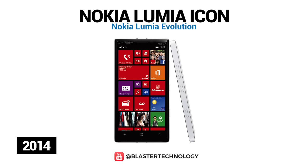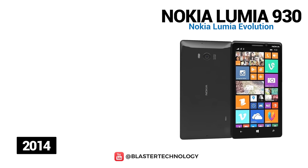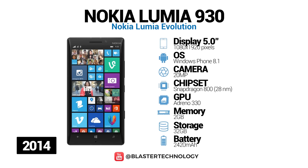Nokia Lumia Icon, also known as Lumia 929, was launched in 2014, and had a 5-inch AMOLED screen, 2 GB of RAM, 20-megapixel PureView camera, and Microsoft Cortana voice assistant. Nokia Lumia 930 was Nokia's latest Lumia smartphone following Microsoft's acquisition of Nokia Mobile. The phone has a 5-inch AMOLED screen, 2.2 GHz quad-core processor, 2 GB RAM, and 32 GB of internal memory.